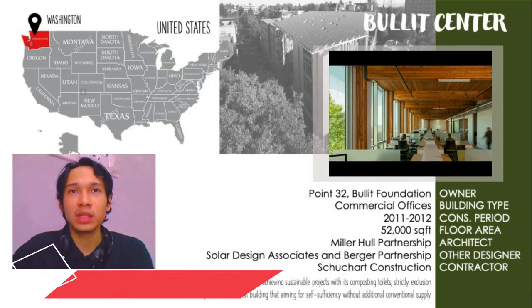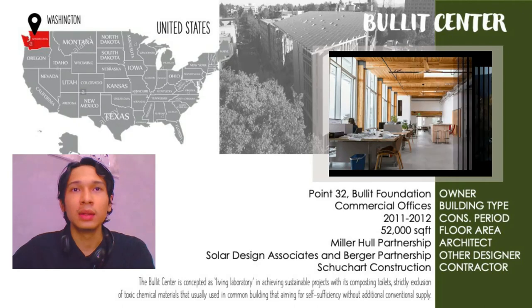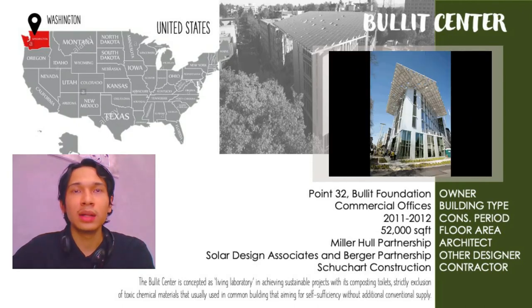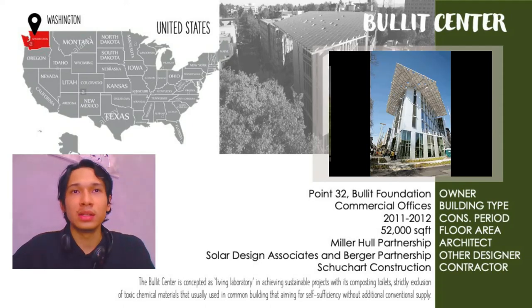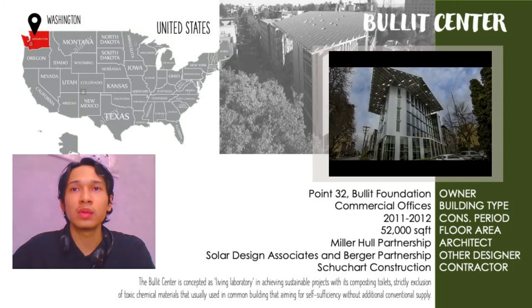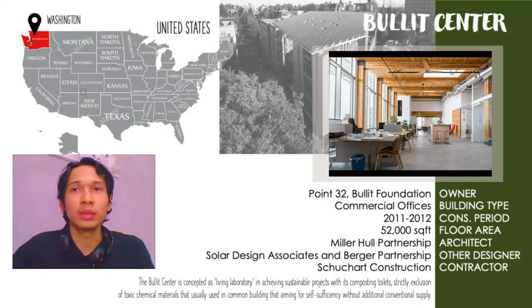Now I will introduce our second green building, chosen for its outstanding features and capability. The building is named the Bullitt Center, owned by the Bullitt Foundation. The Bullitt Center is designed to be the greenest commercial building, focused on urban ecology, located in Seattle, Washington, United States, on a former Cascade Center building lot. This 6-story building has been operational since April 2013 and has 52,000 square feet of floor area. The building was certified as a Living Building by the International Living Future Institute in April 2015.